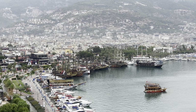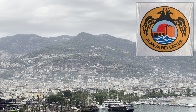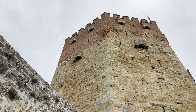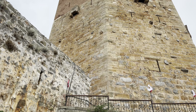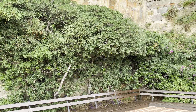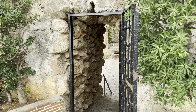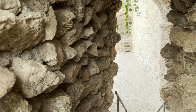The Red Tower's name derives from the red color of the bricks from which it was built. The Red Tower of Alanya is the symbol of Alanya, thus being part of Alanya's municipality district flag.